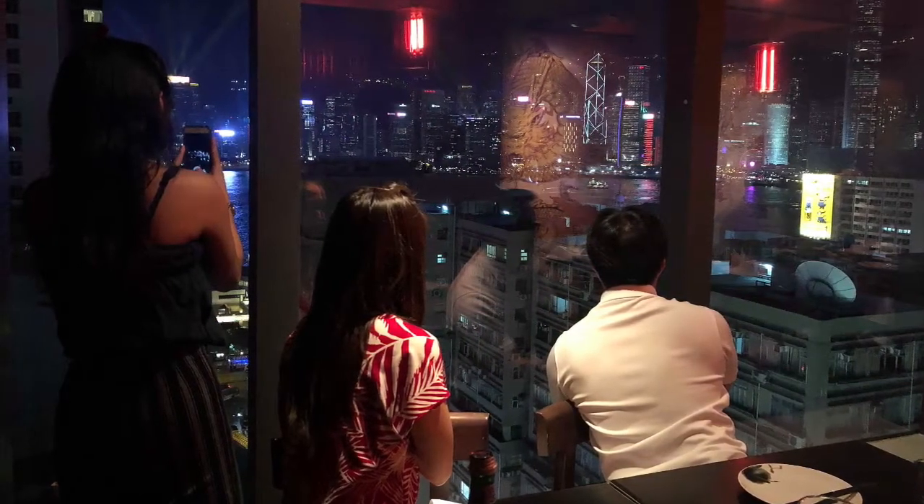We ended the day on Kowloon, looking back towards Victoria Peak. Every night at 8 o'clock, Hong Kong puts on a spectacular light show.